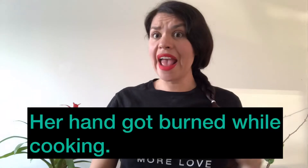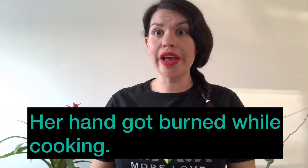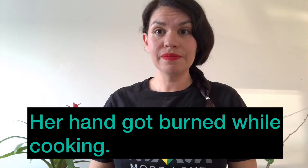Word number four: burn. Her hand got burned while cooking. So please be careful when you're cooking.